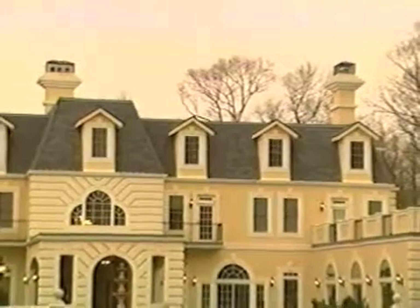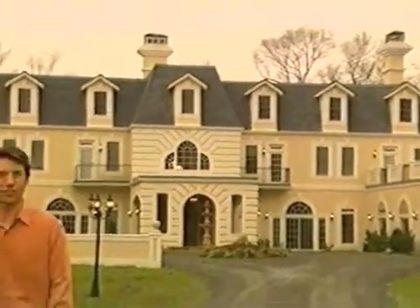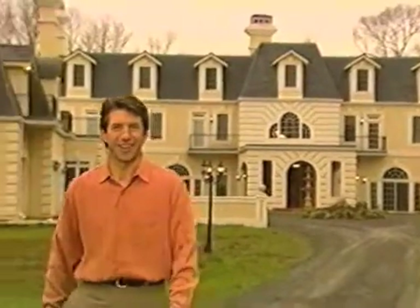It looks like a classic French chateau, but this home is thoroughly modern and one of the largest single-family homes in Virginia. I'm Scott Morgan. Welcome to Dream Builders. From the framing to the roof, an architect of embassies built his own home with state-of-the-art construction features. We'll take a look in a moment.